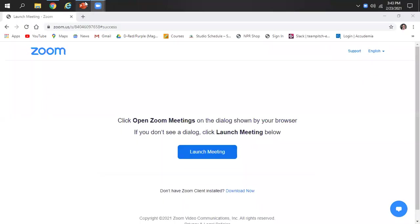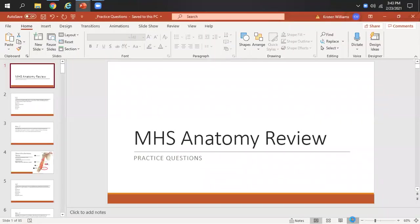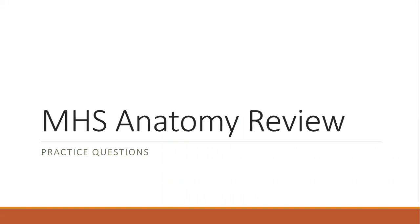Greetings everyone. For this session I am going to be walking you through some anatomy questions and talking you through some of the logic when it comes to answering these questions. This PowerPoint with the questions and the slides that have the explanations for the answers will be available to you along with the video itself.